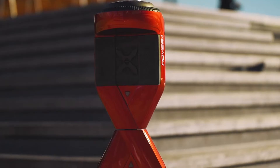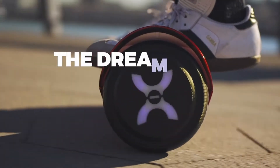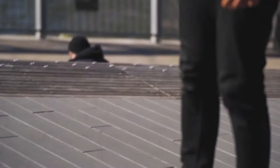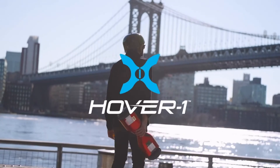The pros of the Hover1 Dream: LED lights improve visibility, speed up to 7 miles per hour, and a powerful battery allows a range of 6 miles. The cons: it takes 5 hours to charge completely, and it is expensive.